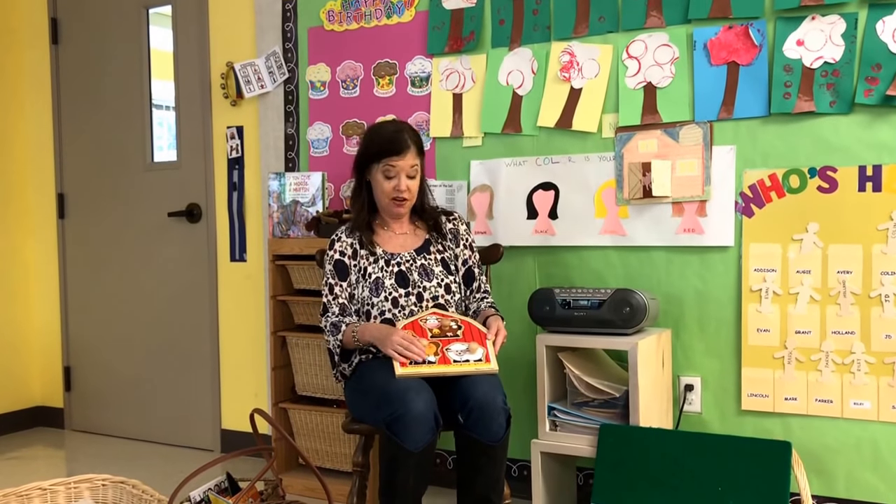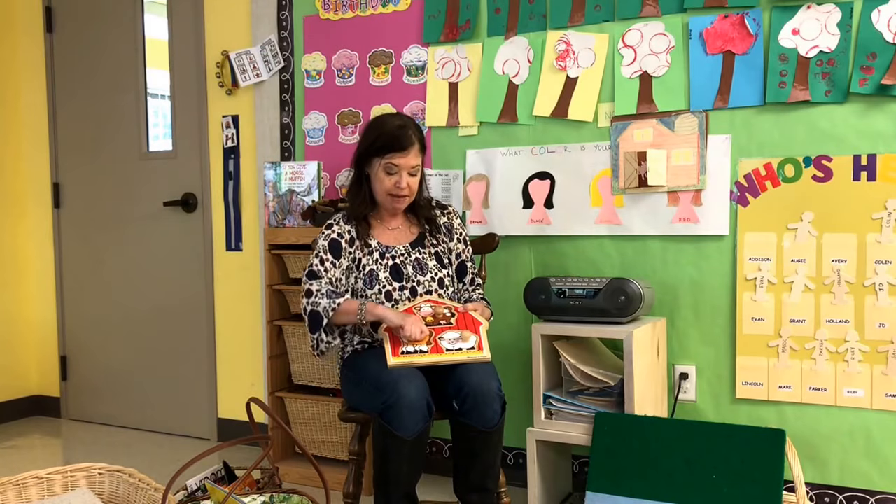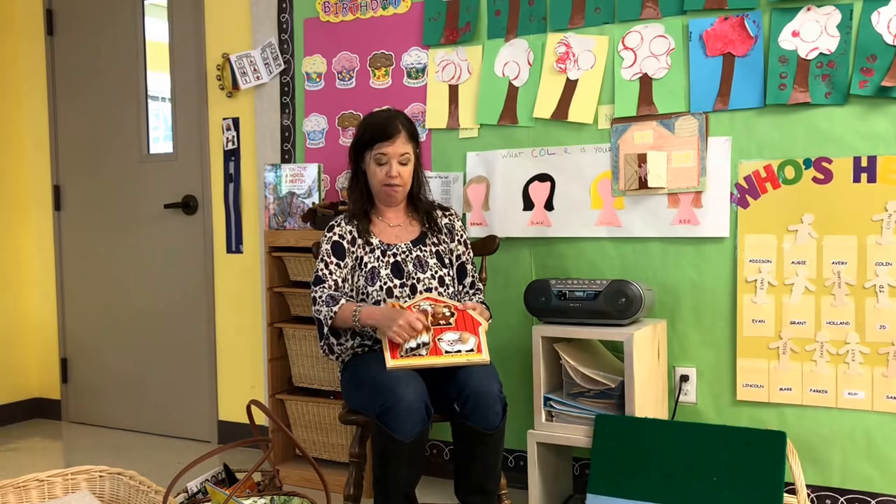Knob puzzles — these are for our toddlers. Can I say how I love knob puzzles? These are great for fine motor. The bigger knobs are perfect for two-year-olds because they have to really work their thumb and finger and eventually their palm when they're matching. So we're going to have farm puzzles.